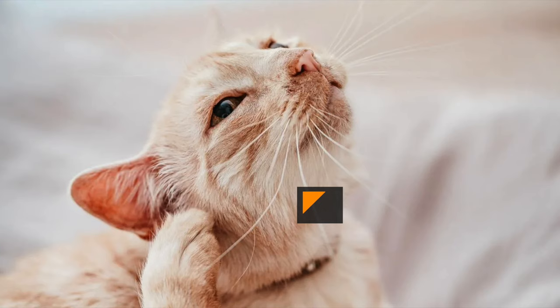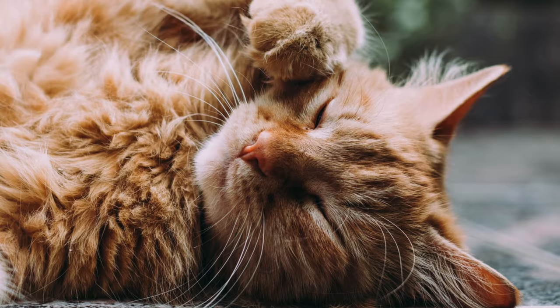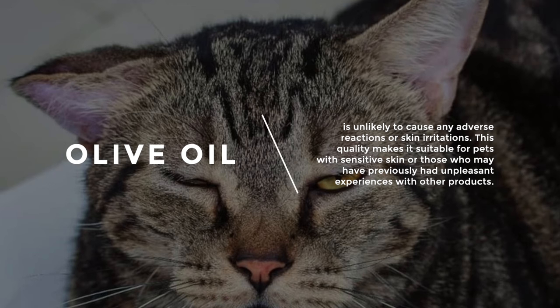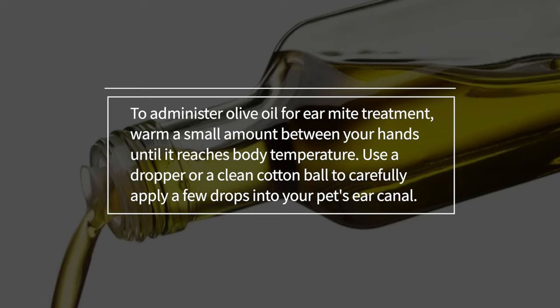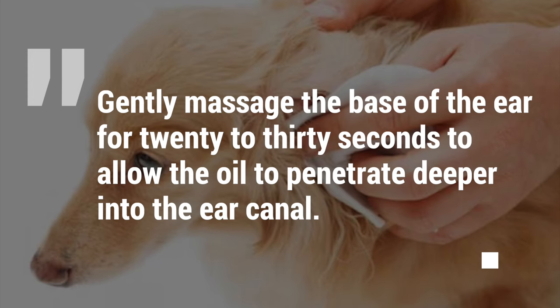A benefit of olive oil is that it is safe and gentle on your pet's ears. Unlike chemical-based treatments that may contain harsh ingredients, olive oil is unlikely to cause any adverse reactions or skin irritations. This makes it suitable for pets with sensitive skin. To administer olive oil for ear mite treatment, warm a small amount between your hands until it reaches body temperature. Use a dropper or a clean cotton ball to carefully apply a few drops into your pet's ear canal. Gently massage the base of the ear for 20 to 30 seconds to allow the oil to penetrate deeper into the ear canal.